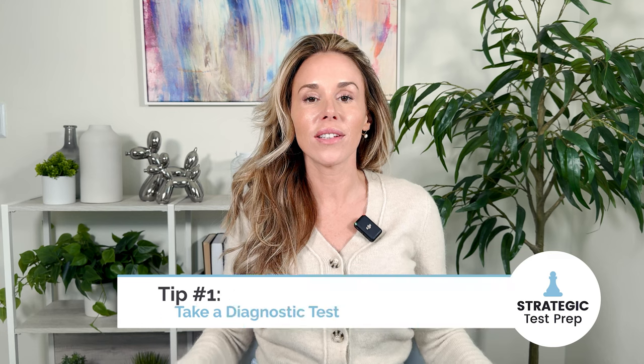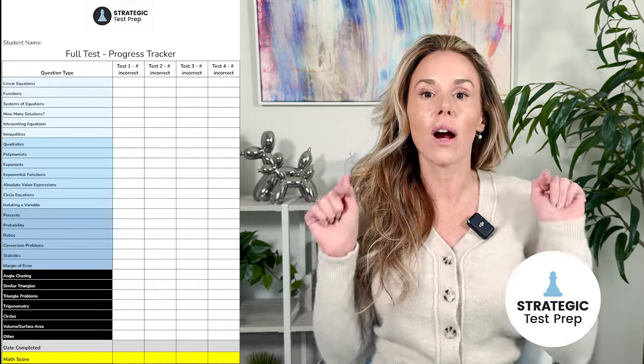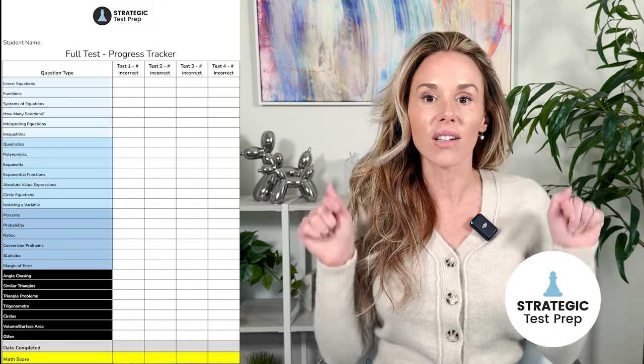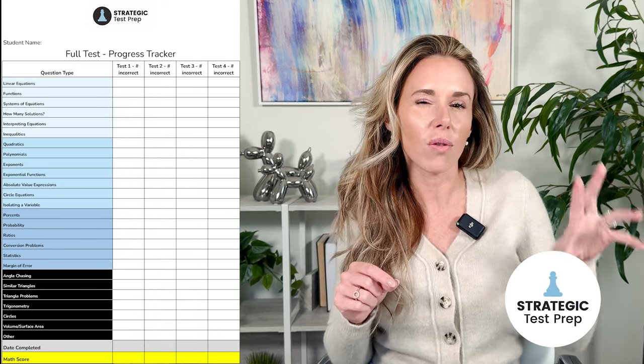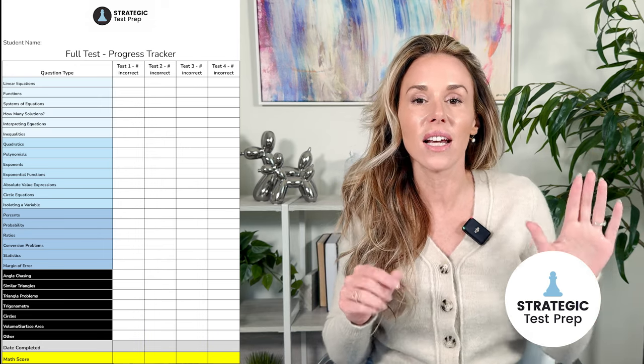Tip number one: you want to take a diagnostic test first to see where your weaknesses are in the math. You can either use a score report from a digital SAT you've already taken, or you can use your PSAT score report since that was a digital test. Use a test progress tracker so that you can determine what types of questions you're missing and see if there are any emerging patterns, because those are the types of questions you'll want to focus on first.